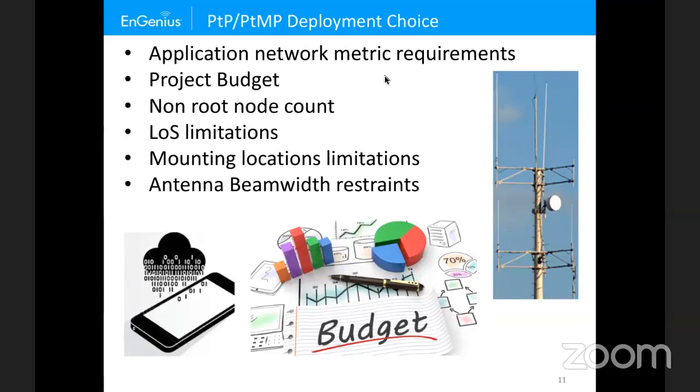The non-root count matters too — if I have a lot of non-roots, it may be more beneficial to go point-to-multipoint due to cost, channel reuse, and antenna spacing. Line-of-sight limitations also apply: sometimes you need two or three point-to-points to go around a building, or a tree in the way causes Fresnel zone blockage. Mounting location limits include physical space, power access, and easement rights. Aesthetics and antenna height limits from regulatory requirements also factor in.